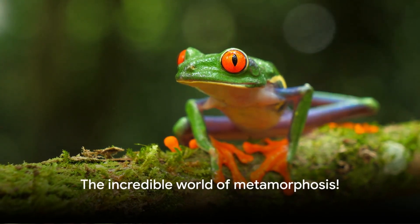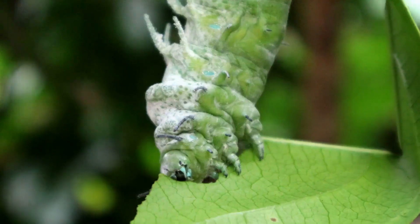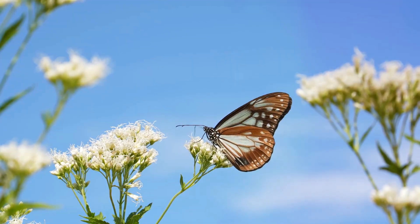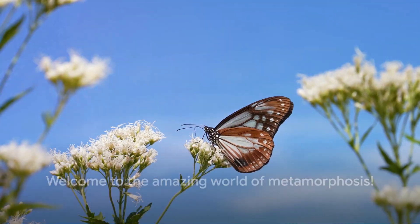Have you ever puzzled over why a slimy little frog starts its life as a tiny wriggling tadpole? Or pondered how a crawling, munching caterpillar transforms into a fluttering, nectar-sipping butterfly? Fascinating, isn't it? Welcome, dear friends, to the incredible world of metamorphosis.